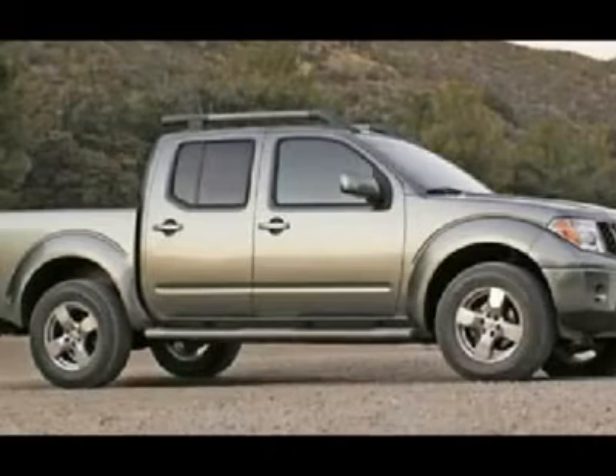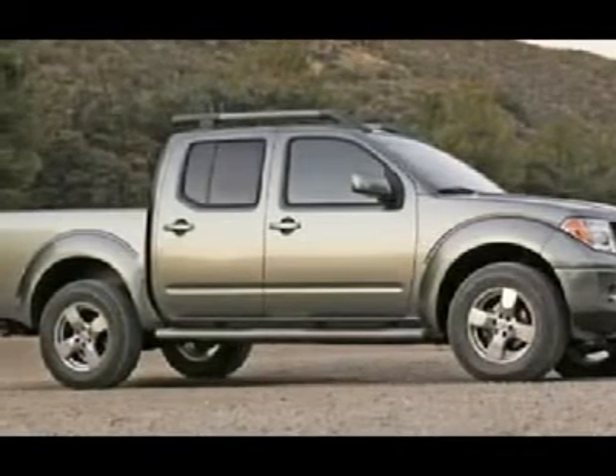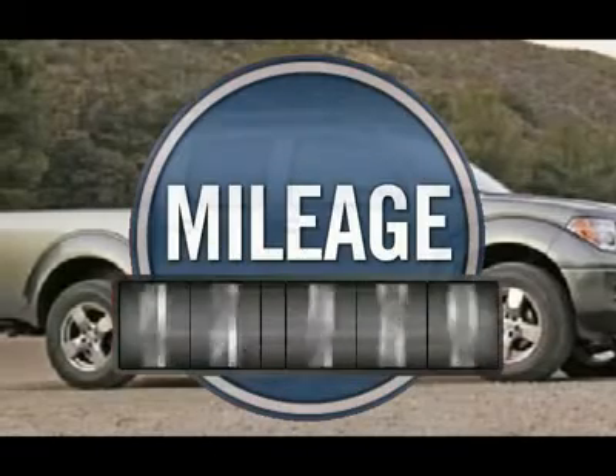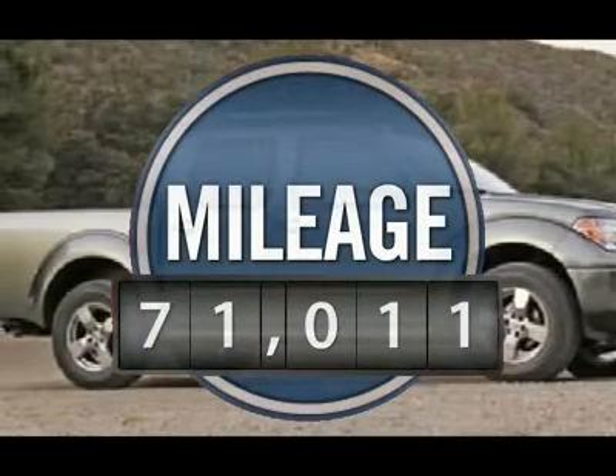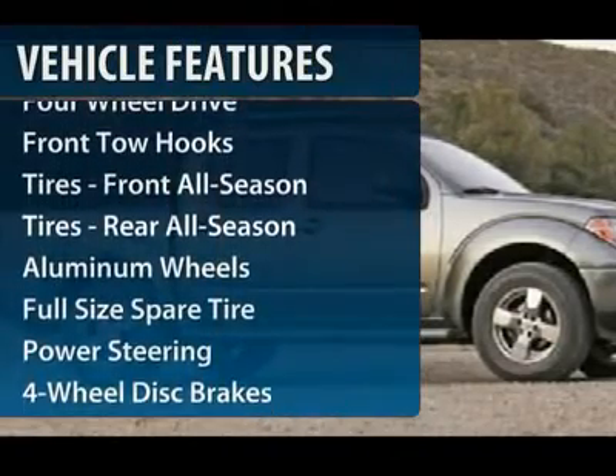The Frontier's interior comforts include cab versatility, under-seat storage, and seating for five. This vehicle has less than 75,000 miles. Here are some of this vehicle's great options: air conditioning,